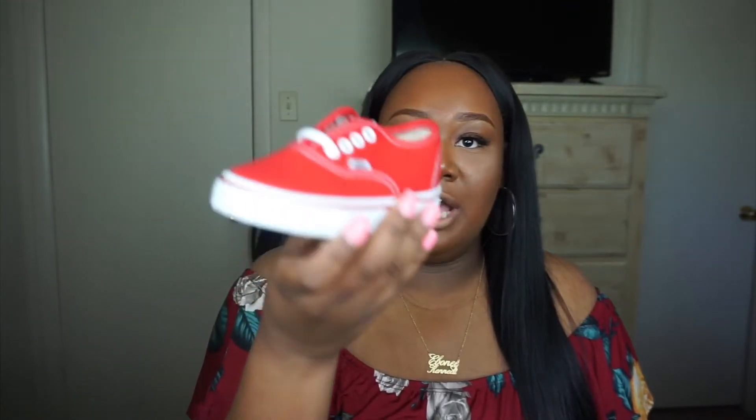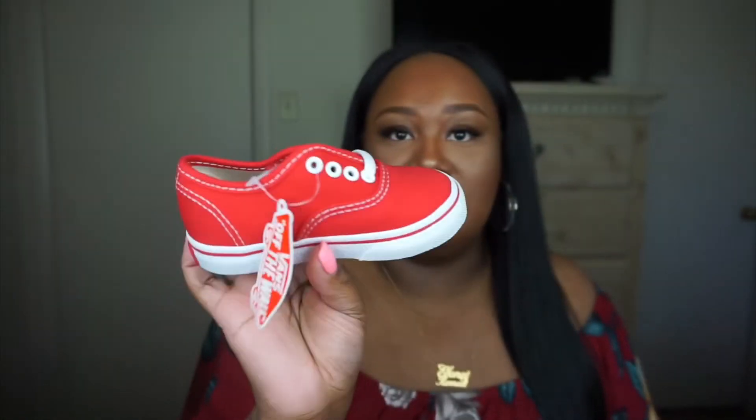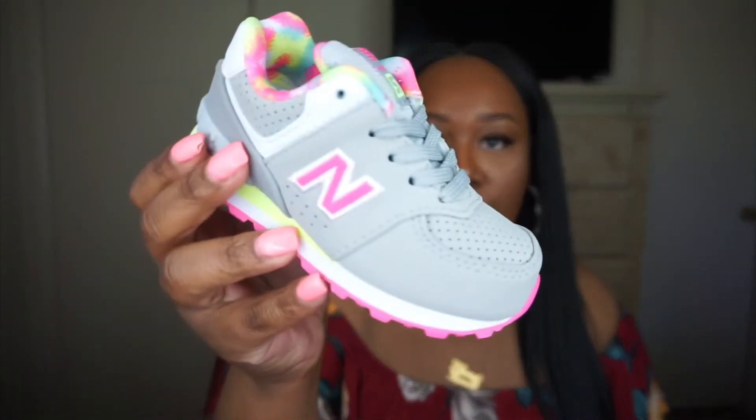Her first Vans were given to her in purple — I absolutely love them on her feet. I decided to get her a pair of red Vans Authentic, size six — they actually tie, which I wasn't expecting, but that's fine. They look like little toys, almost like the ones you'd put on a keychain. I also got her a pair of New Balance in size six — so adorable and colorful, they'll go with almost every outfit, and we all know New Balance are very comfortable.